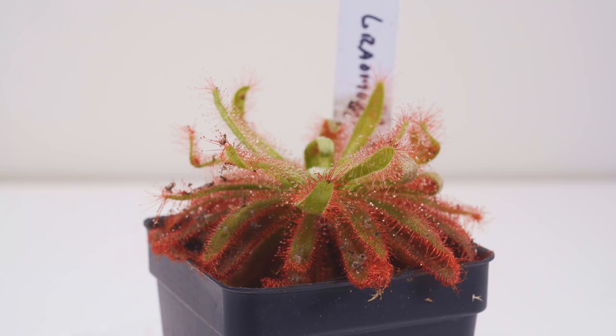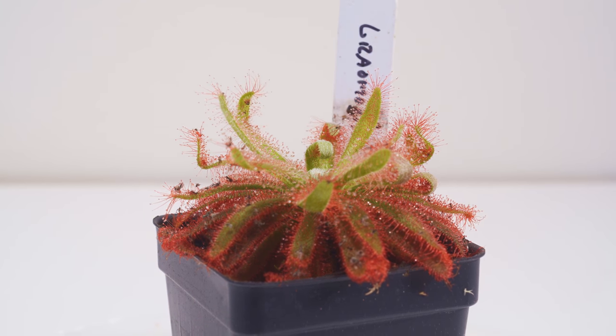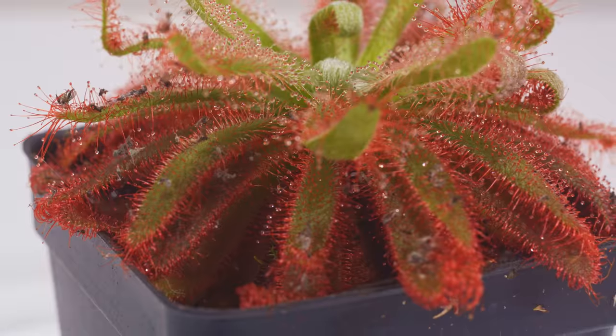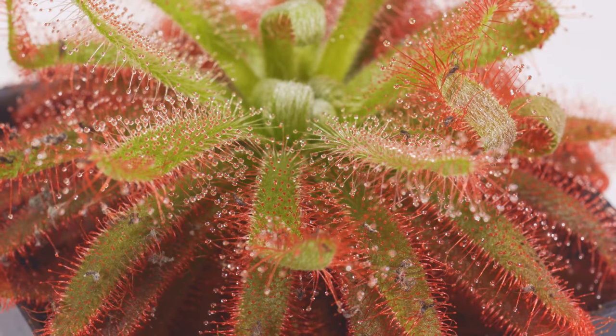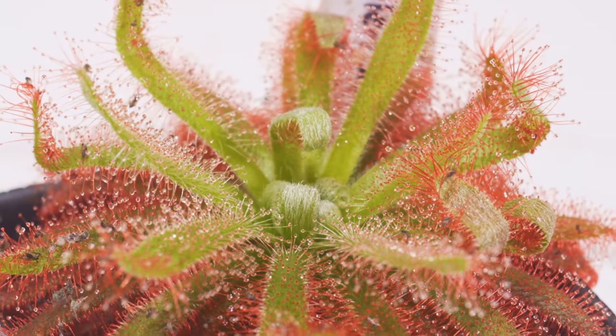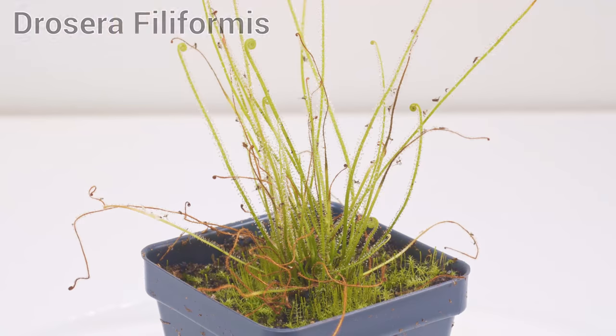This one was my first favorite: Drosera gromo golensis — sorry if I mess up any of these names. I love this one — it has huge leaves, tons of dew, and it just gets big and prolific. It easily propagates from just a leaf cutting, so you can really multiply them. They go for a pretty penny on eBay, but I just love the red coloring and the big leaves.